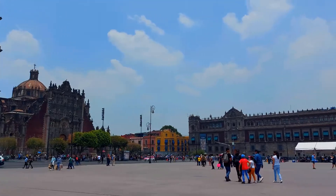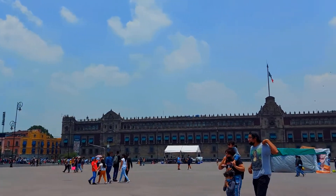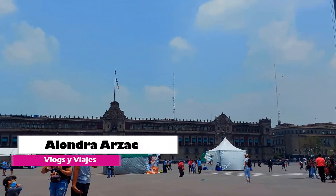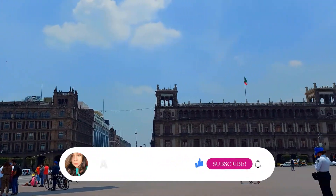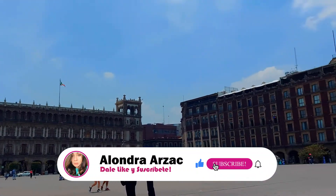Hola, hola, bienvenidos una vez más a este canal. Si tú eres nuevo por aquí y esta es la primera vez que me visitas, yo me llamo Alondra y te invito a que te suscribas en este momento para que formes parte de esta linda, linda y hermosa familia.